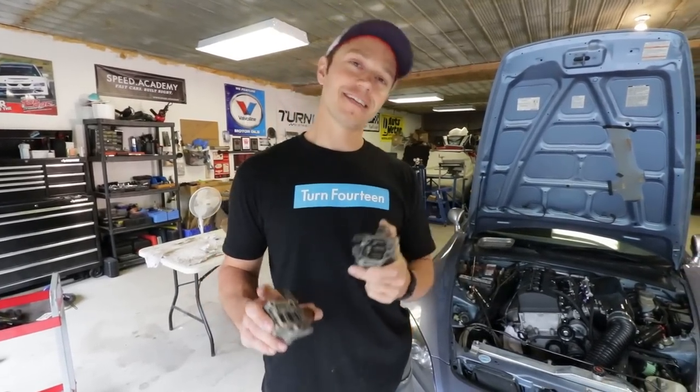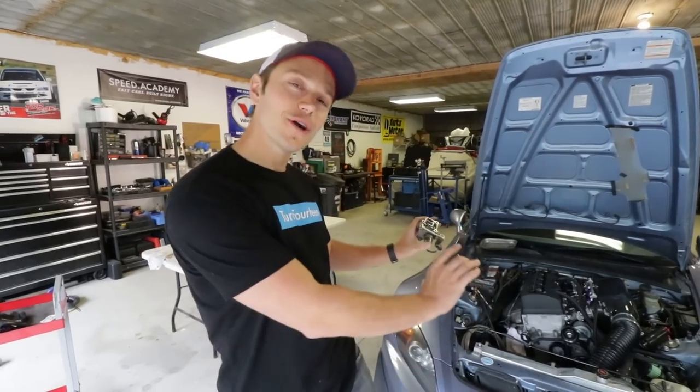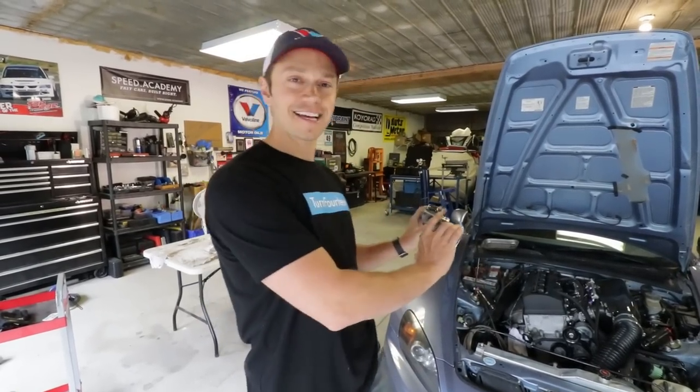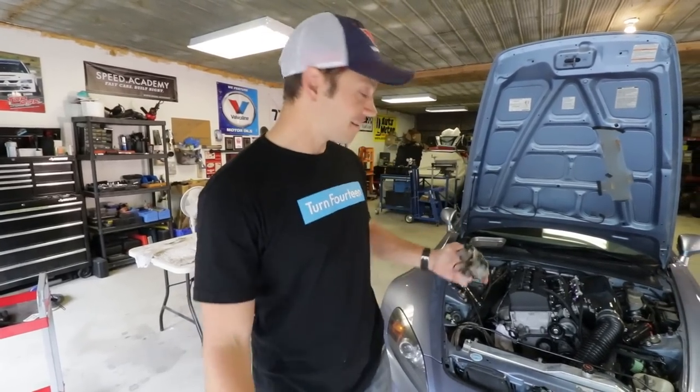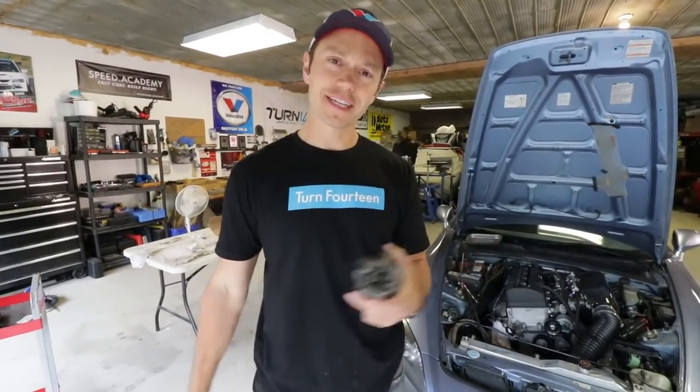I just want this car running well and so far it hasn't been. Anyways, let's go ahead and drain the oil and see what we're dealing with.